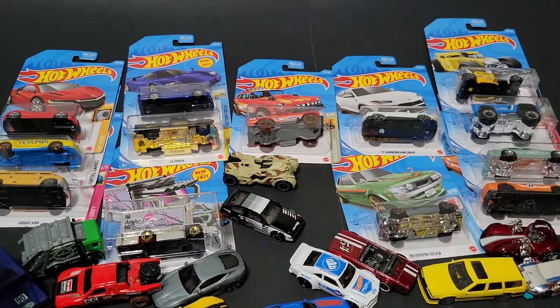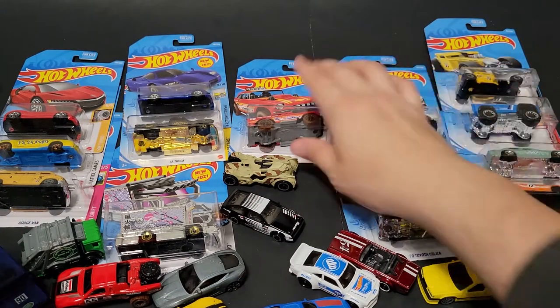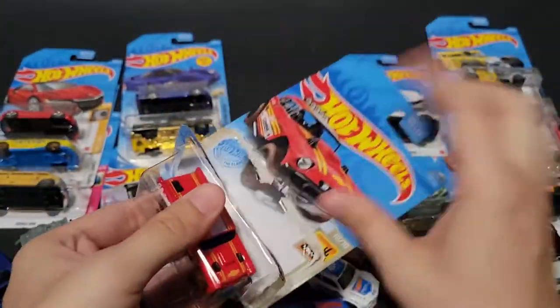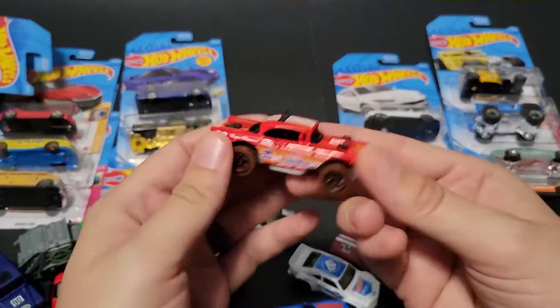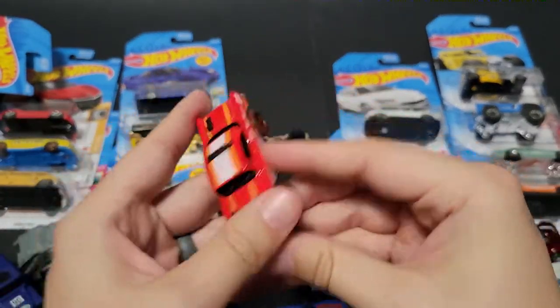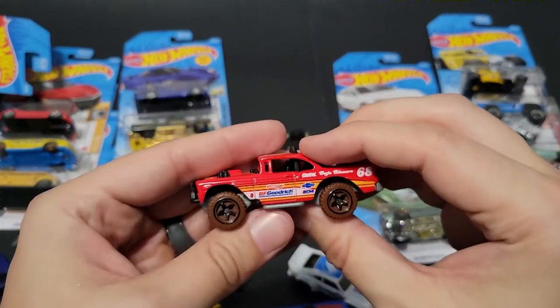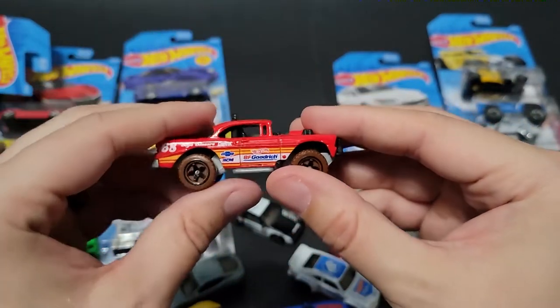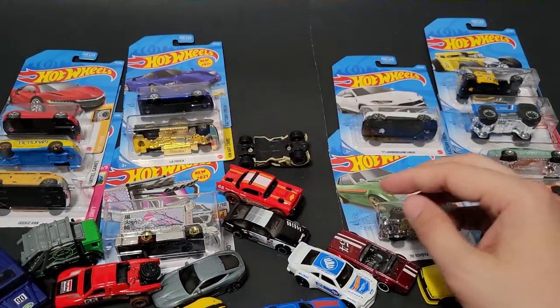We've got the Big Air Bel Air in red. I'm really excited for the Kroger exclusive one, which is going to be blue. The GameStop exclusive was yellow. This casting — I'll buy every one of them. It's just really cool, and any extras I might take outside and do a photo shoot with.